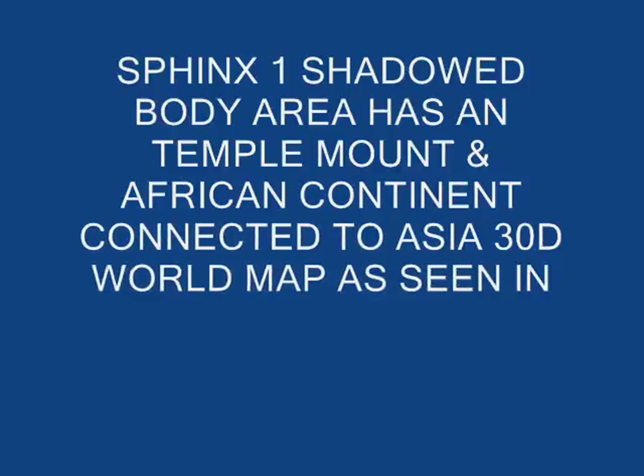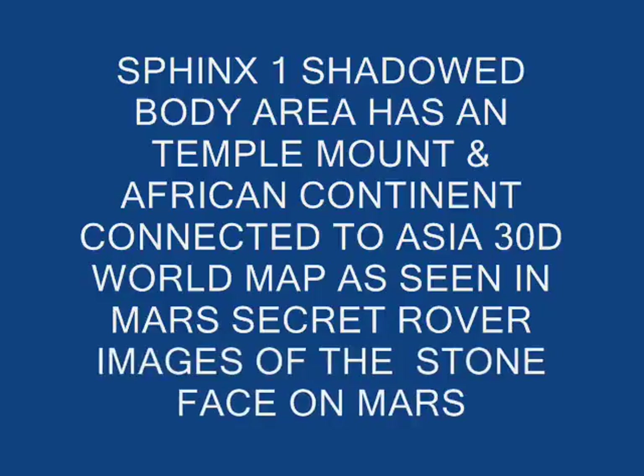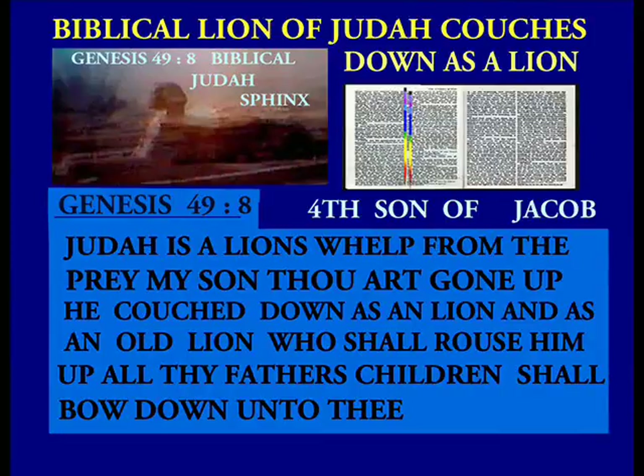When we look at the Ethiopian cross representing the Babylonian Stealth Pyramid civilization of Ham — which is Psalms 105, chapter 23, verse — Islamic Aramaic Dead Sea scrolls speaking of the 12 sons of Jacob: the cross of Nibiru is on the Babylonian Stealth Pyramid temple walls in Iraq. The Ethiopian cross in Lalibela is a stone cross building structure carved out of solid bedrock, making it a part of the cross of Nibiru, or Enki.